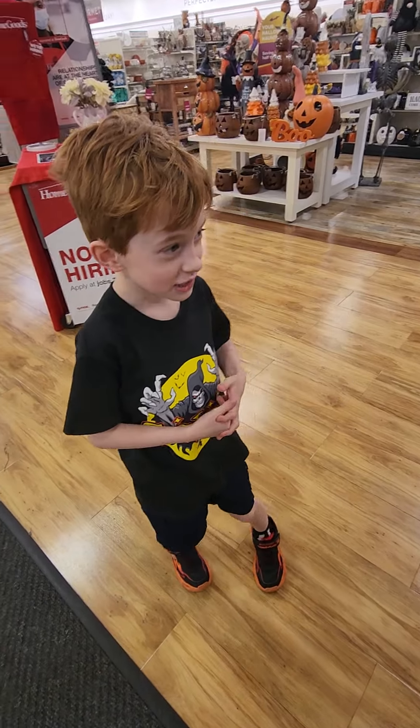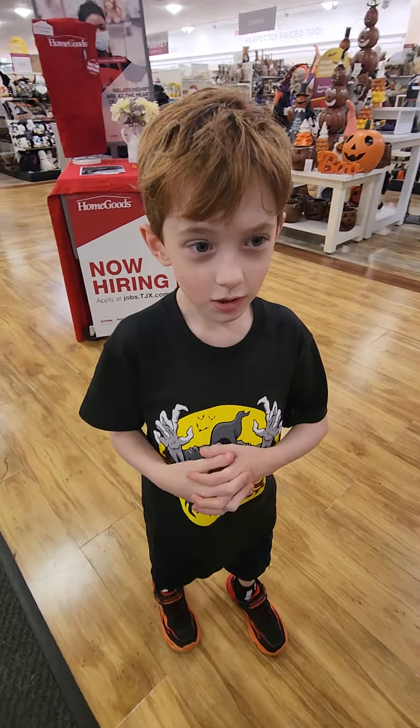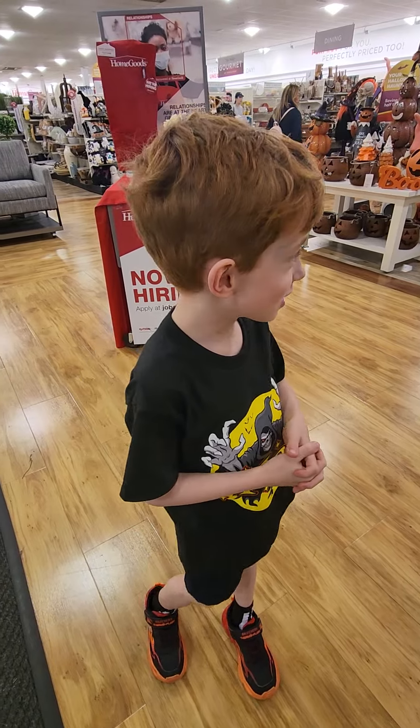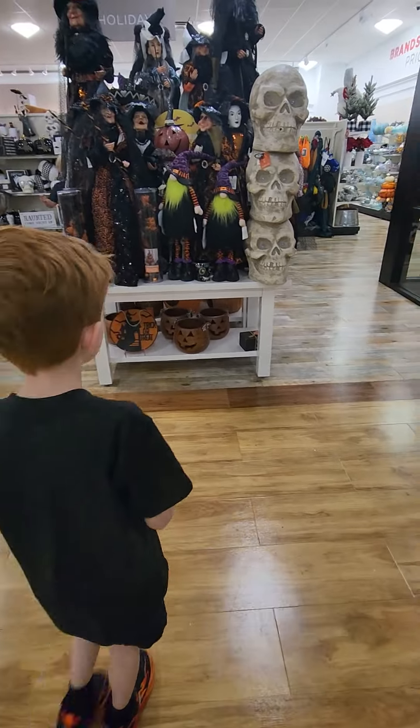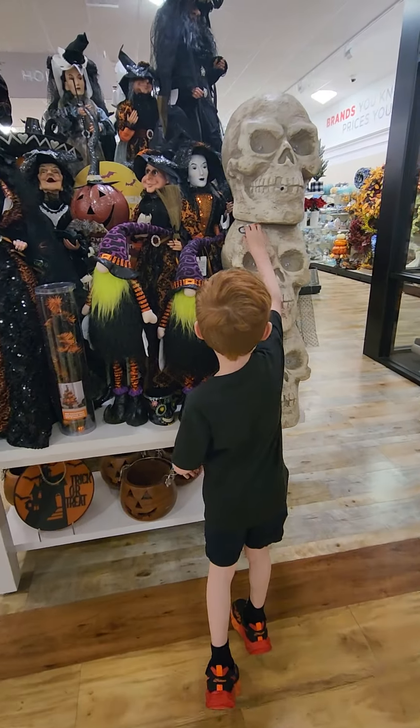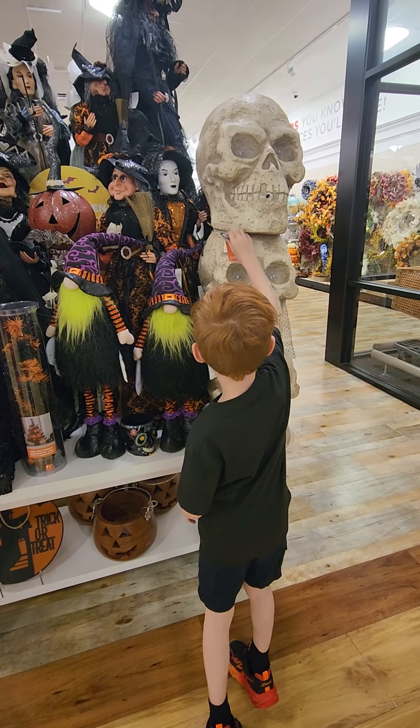Hey guys, welcome back to another video. We are at Homegrown Garden's New Town. Hey girls, they have already mixed up with the cute little of the world.